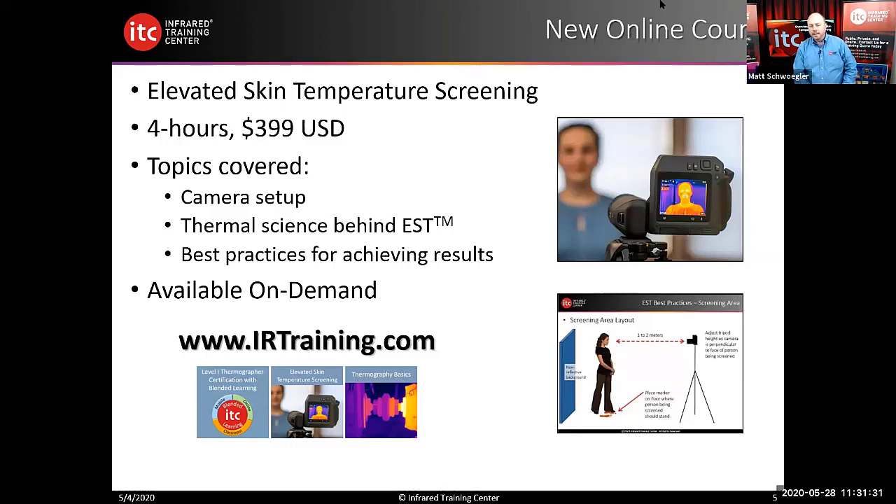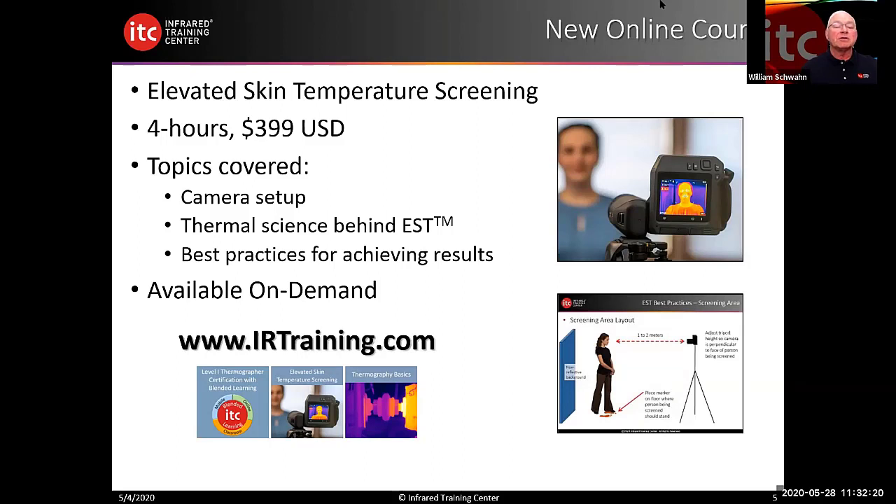Regarding international standards, ISO 13154 is considered to be the standard, and it has been around for quite a while — this is the 2017 revision of the earlier 2016 revision that goes all the way back to SARS. This is the standard we would recommend, and it has existed for quite a while.